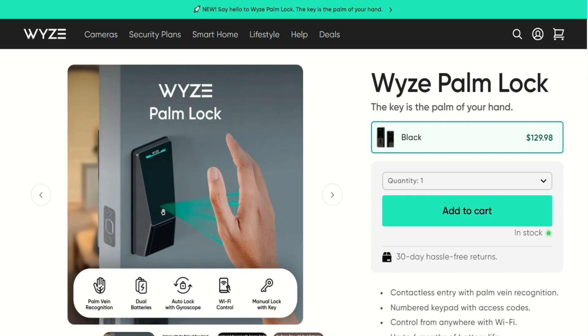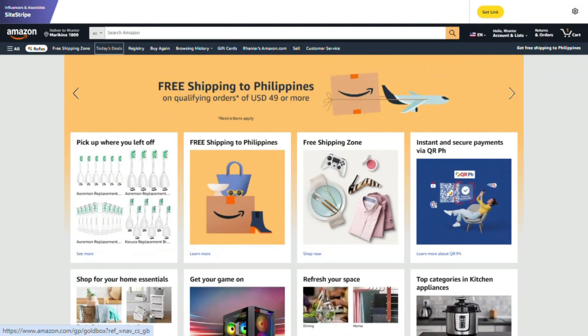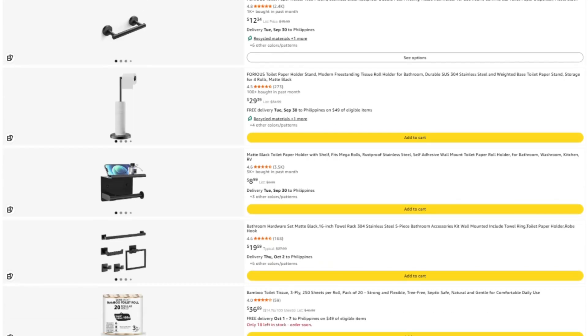Got questions about smart home security that actually makes sense? Drop them below. Hey, Mark here. I spend a lot of time investigating these products, and honestly, I'd rather not fill this channel with sponsored content from companies whose products I might end up roasting next week.